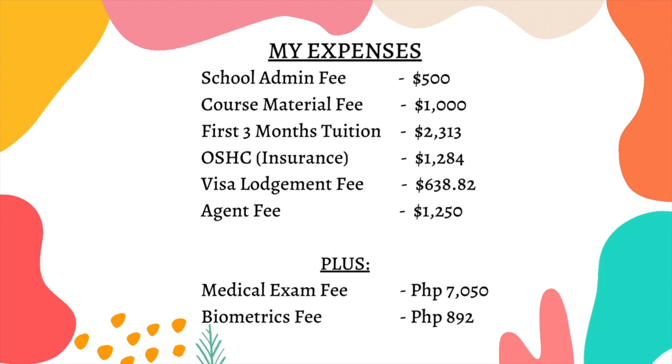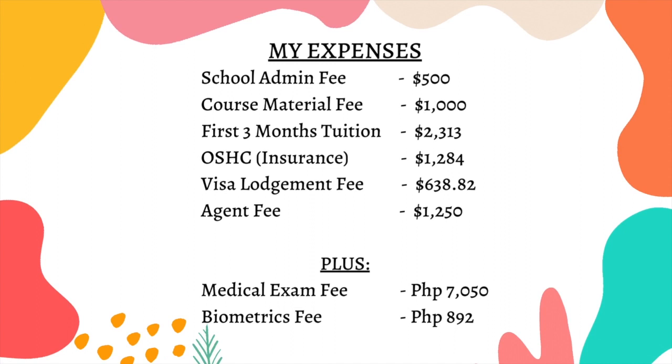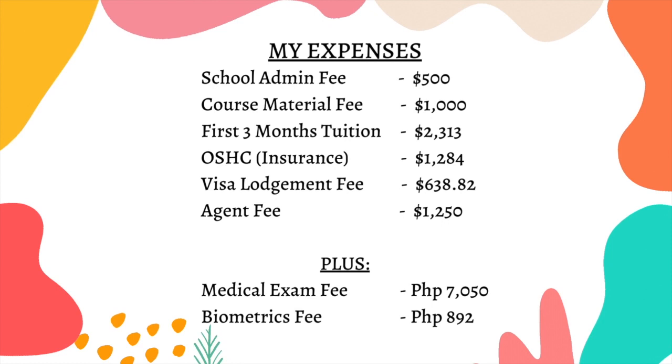That's my timeline and the whole process. For me, the process itself was fast — the longest part was waiting for the visa grant. But it's definitely worth it when you get that grant notice email. In terms of expenses, I spent around 250,000 pesos all in — that includes the enrollment, agent fee, medical, biometrics, and insurance. This does not include airfare and accommodation, since I'm confident that booking ahead will get me the cheapest flights.